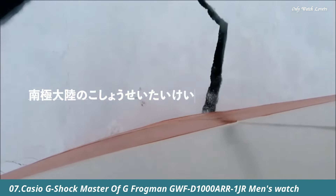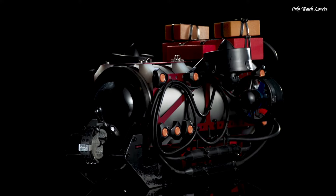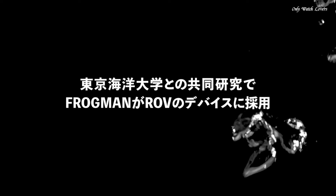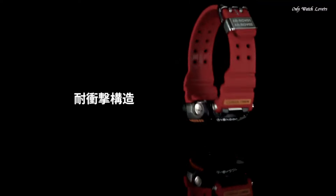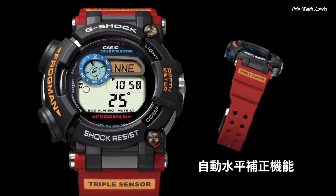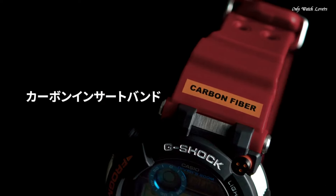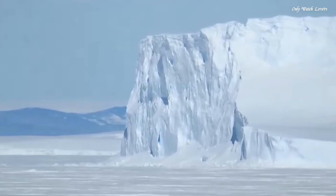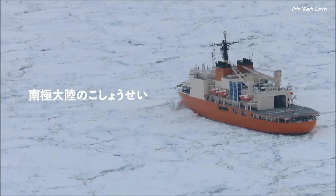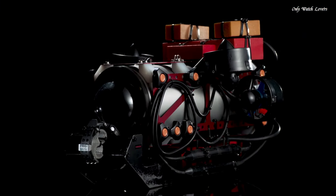Number 7: Casio G-Shock Master of G Frogman GW-FD1000 AR1JRR Men's Watch. It is equipped with Japanese solar quartz movement and 3,445 caliber. Stainless steel hard coating polymer case of round shape. Case dimensions are 53.3mm in diameter and 18mm in thickness. The dial of this Casio watch is LCD. Display type: digital. This timepiece has sapphire anti-reflection coating glass. Carbon fiber band, band color red, water resistance 200 meters.